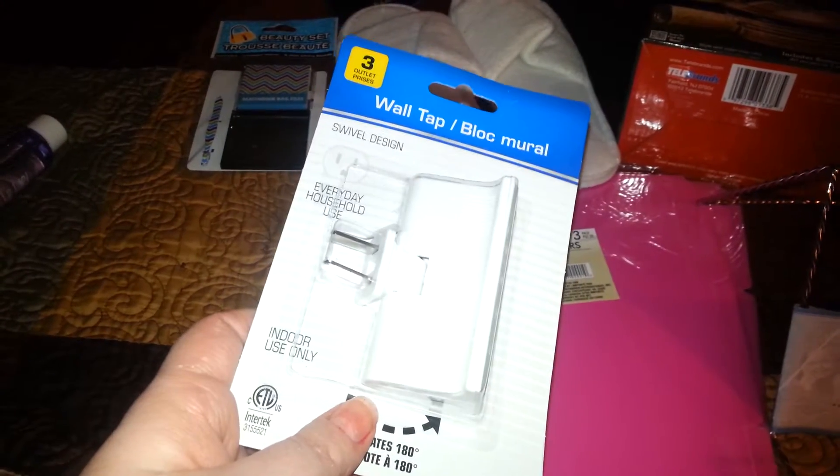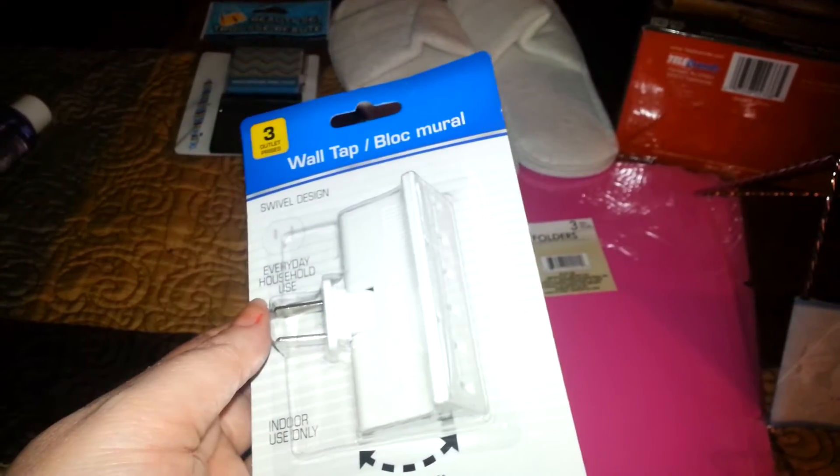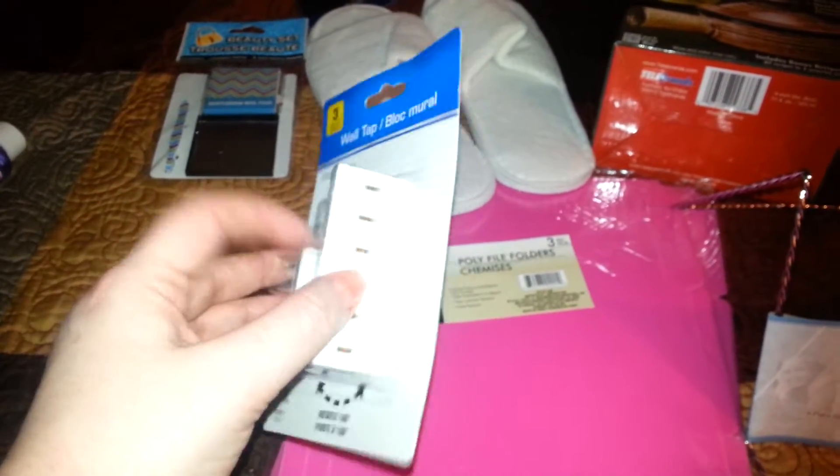I picked this up — I've seen these on infomercials on TV. I thought it would be really good because Robert has an e-cigarette thing, like a box. It has three plugs, so his iPhone, my phone, and the e-cigarette will all fit in here. Then we can just turn it so it's not like a big plug thing sticking out of the wall, and we can rest it on the table. I thought that would be a helpful thing.